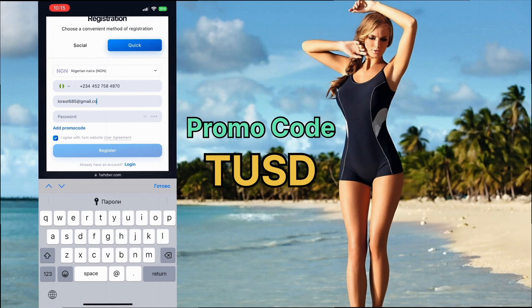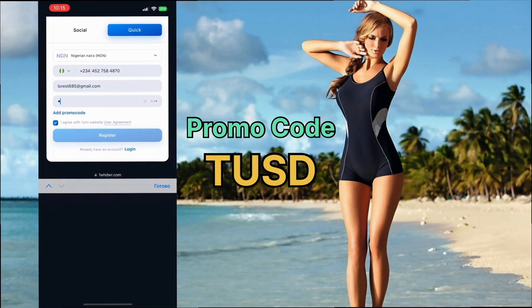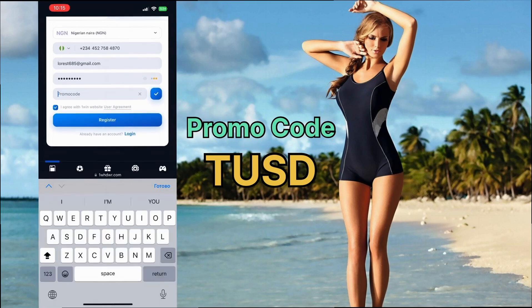I'll also leave a link to the site in the comments for you. After that, replenish your account in a convenient way and get a bonus of up to 550% on your first deposit.